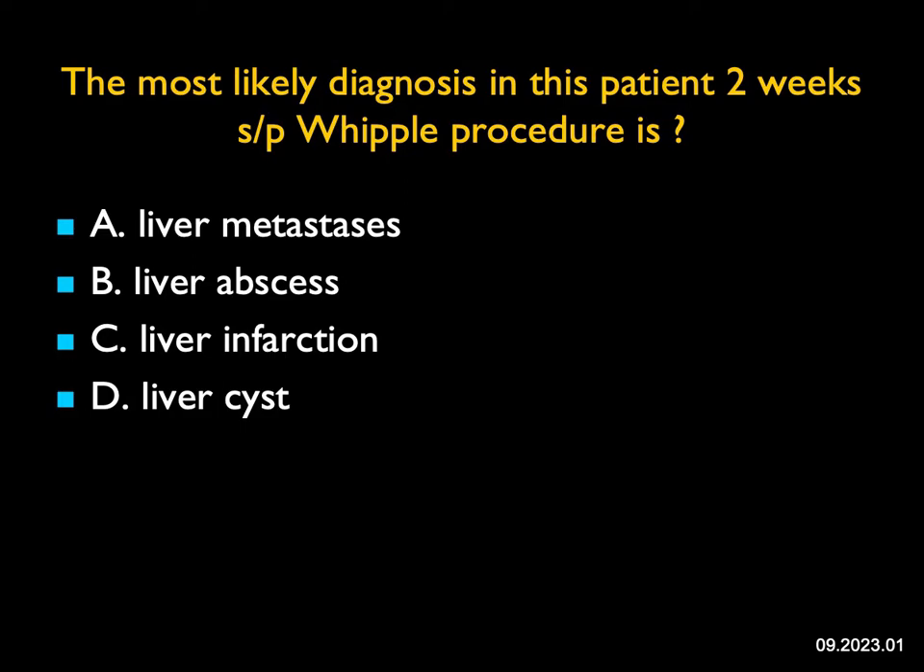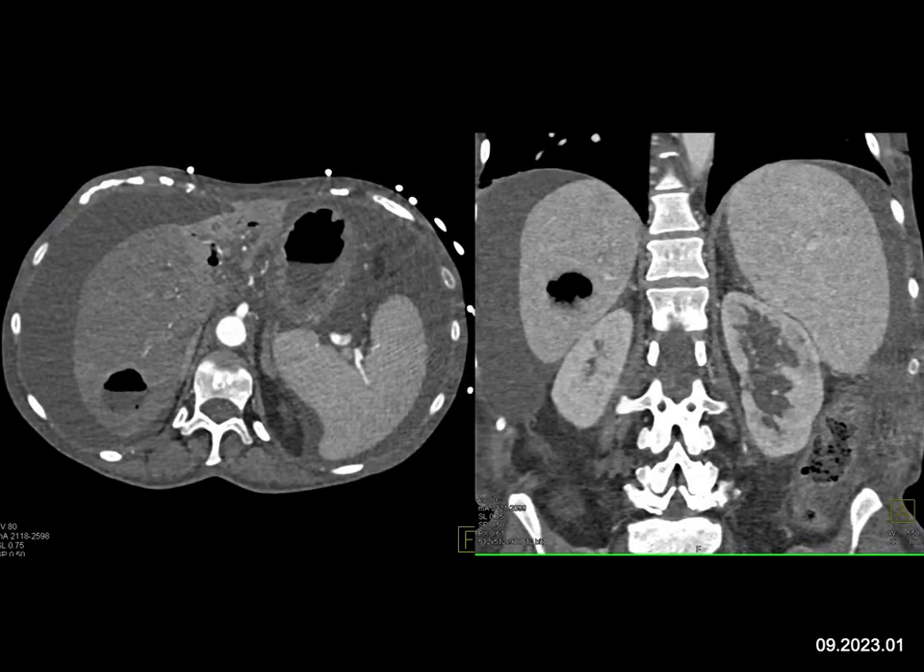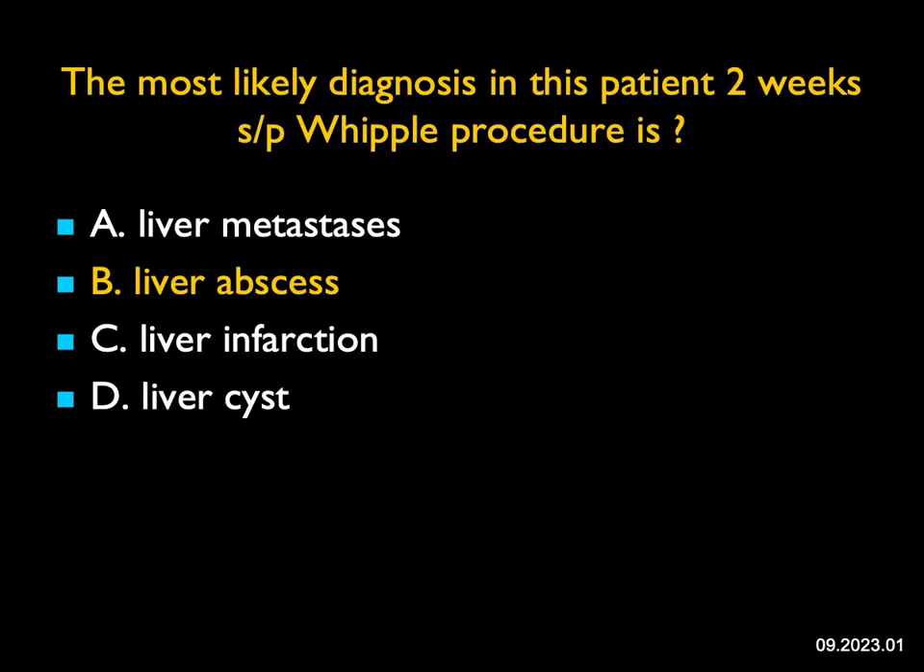The most likely diagnosis in this patient two weeks post-Whipple's procedure: the key finding is a lesion in the right lobe of the liver with an air-fluid level. You can get mets post-op, but that would be quick — and why would you have an air-fluid level in a met? Necrotic mets are possible but not typically from pancreatic cancer. It doesn't look like an infarct, not wedge-shaped, and it's not a cyst unless infected. This is a liver abscess. Only about 20% of abscesses in the liver or spleen actually have air-fluid levels. In a patient several weeks post-Whipple's who develops fever, always look carefully at the surgical bed for collections, pseudoaneurysms, and the possibility of a liver abscess.